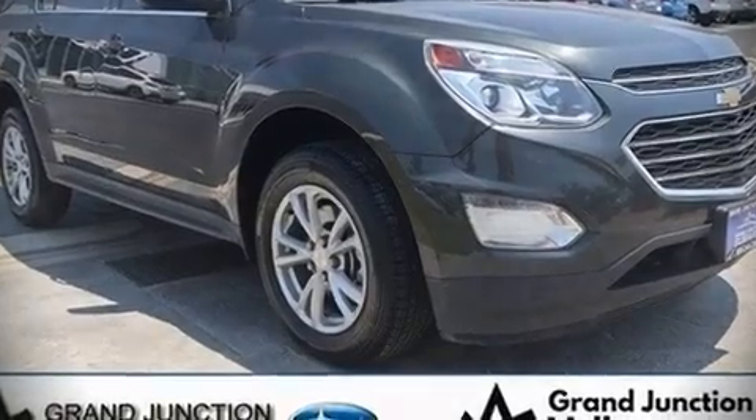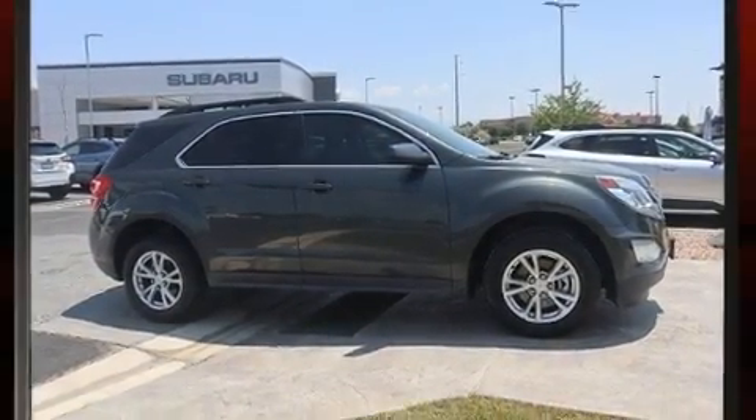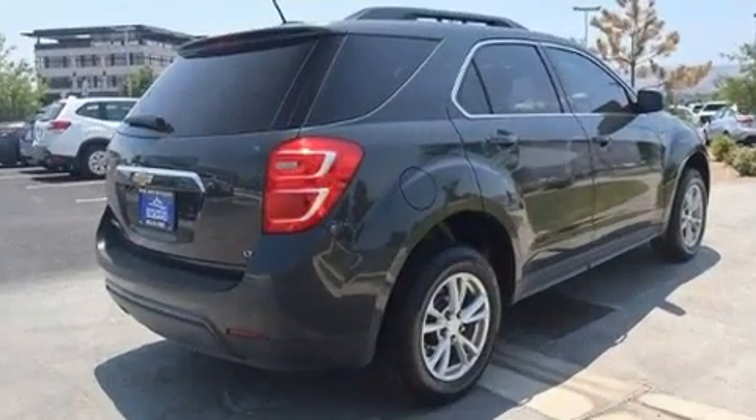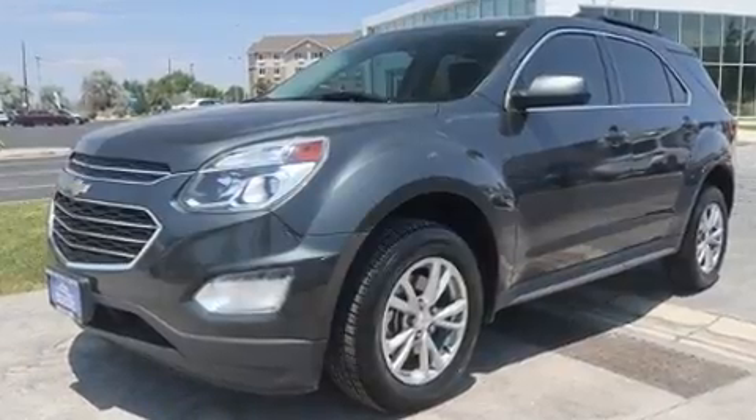Introducing the 2017 Chevrolet Equinox. Smooth gear shifts are achieved thanks to the efficient four-cylinder engine, and for added security, dynamic stability control supplements the drivetrain.